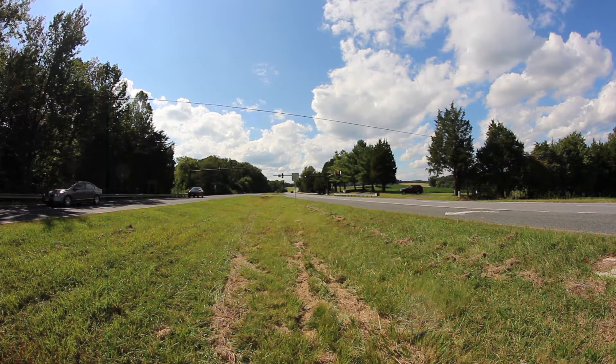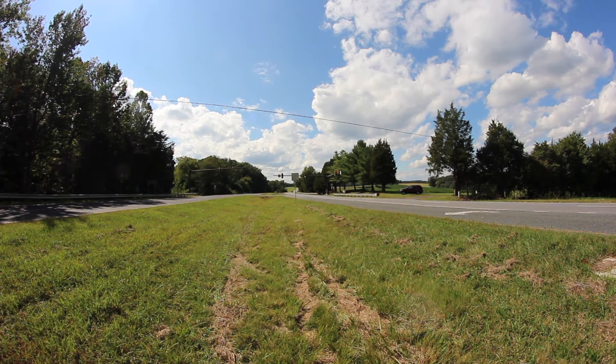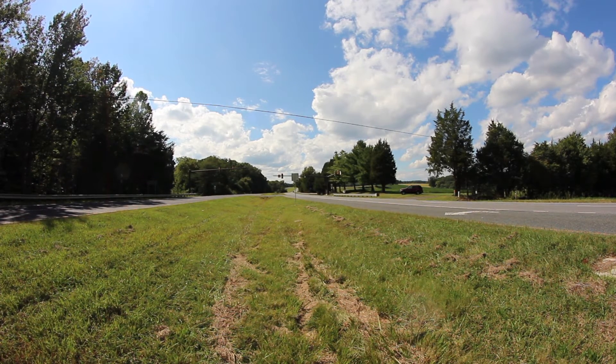It's amazing to think how many thousands of cars drive along this road every day without the slightest idea of what happened here.